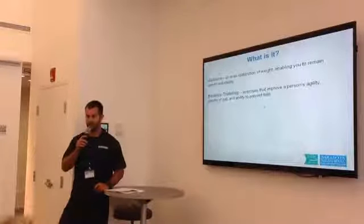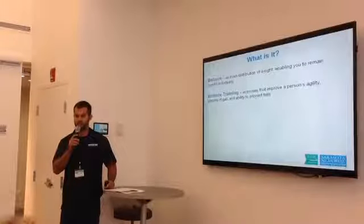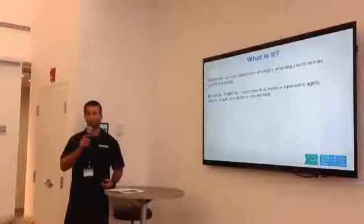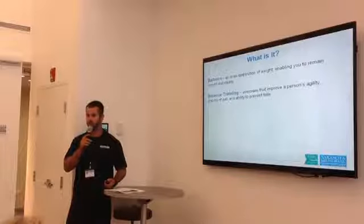So what is balance? There are a couple different definitions. The first one is a distribution of weight enabling you to remain upright and steady. Balance training consists of exercises that improve your ability to stabilize yourself, remain in an upright position, improve your agility, and obviously prevent falls.